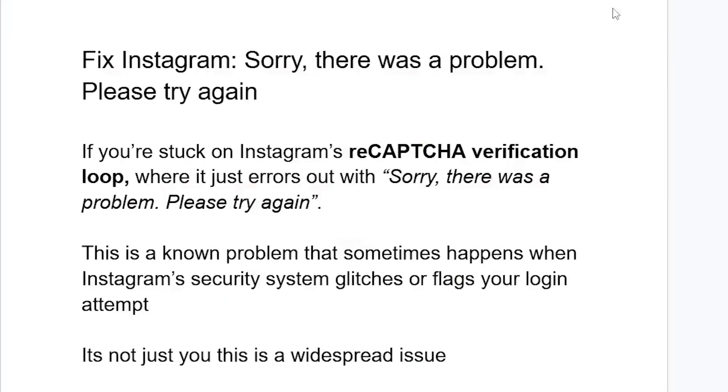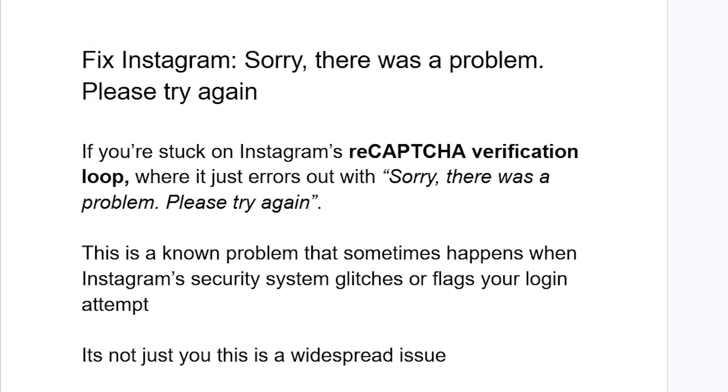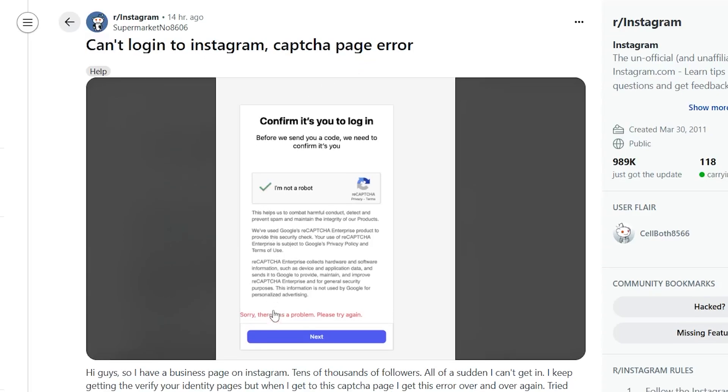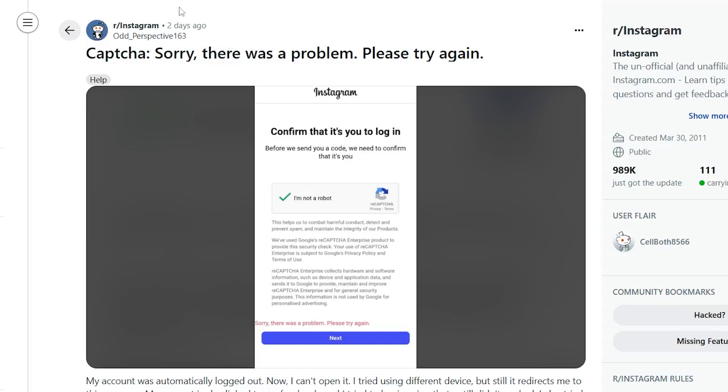As you can see in the screenshot, this is a problem that sometimes happens when Instagram's security system glitches or flags your login attempt. It's not just you — this is a widespread issue. If you go to various forums like the Instagram subreddit, you can see lots of people are having this issue as well: 'Can't log into Instagram CAPTCHA page error' — lots of people are affected.